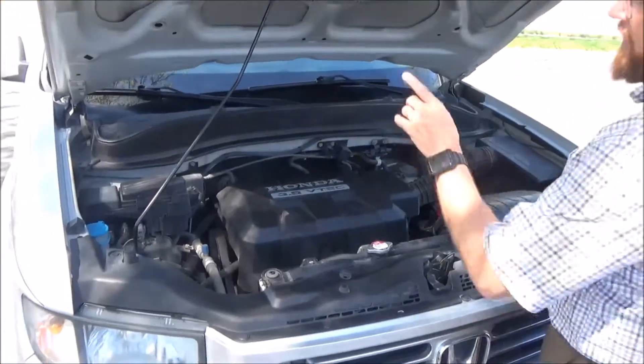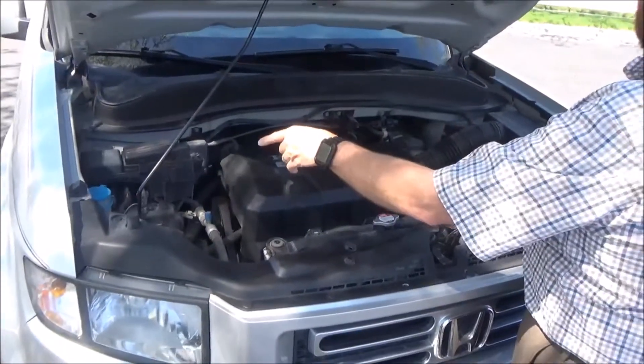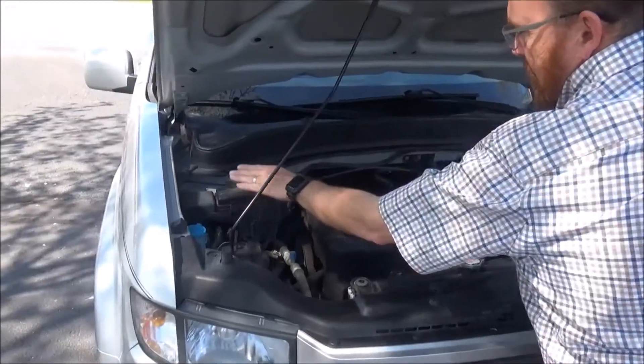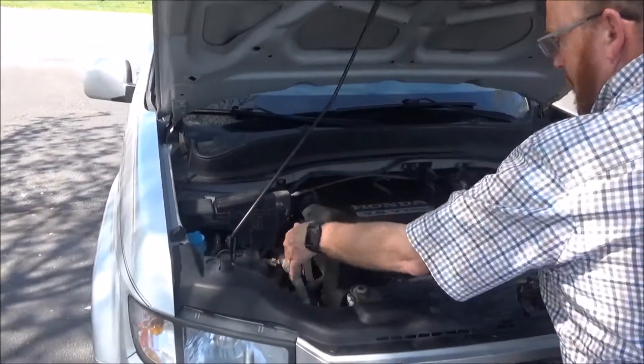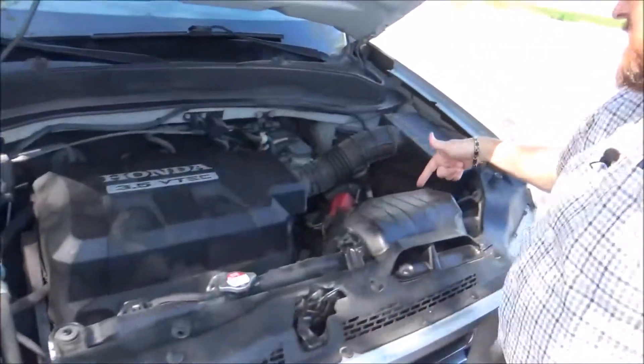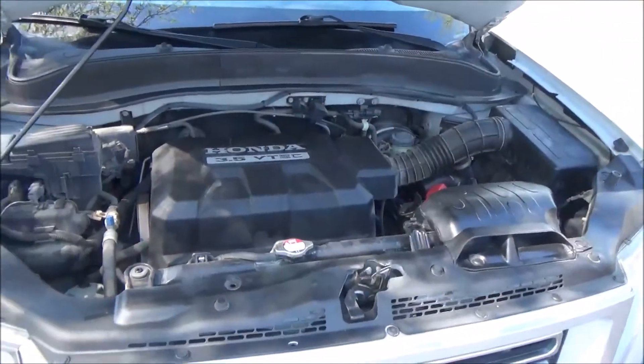Under the hood we have a 3.5 VTEC six-cylinder motor. The Ridgeline is all-wheel drive — front-wheel drive all the time, but it'll displace as much as 50% of the power to the back in all-wheel drive. Centrally located fuse box, clear reservoir for your windshield washer fluid, engine coolant, power steering, and power brakes. Insulated dipstick for oil check and oil fill, maintenance-free battery, and easy access to the air filter.